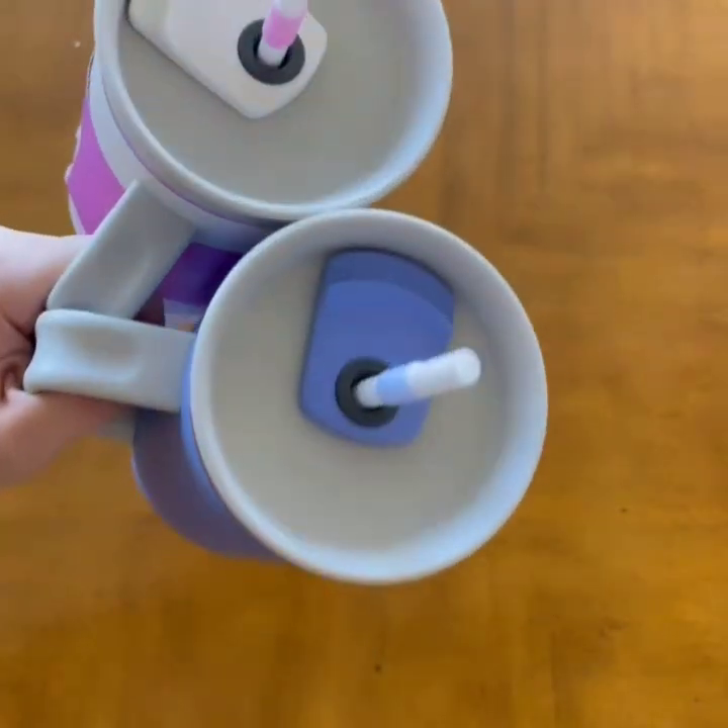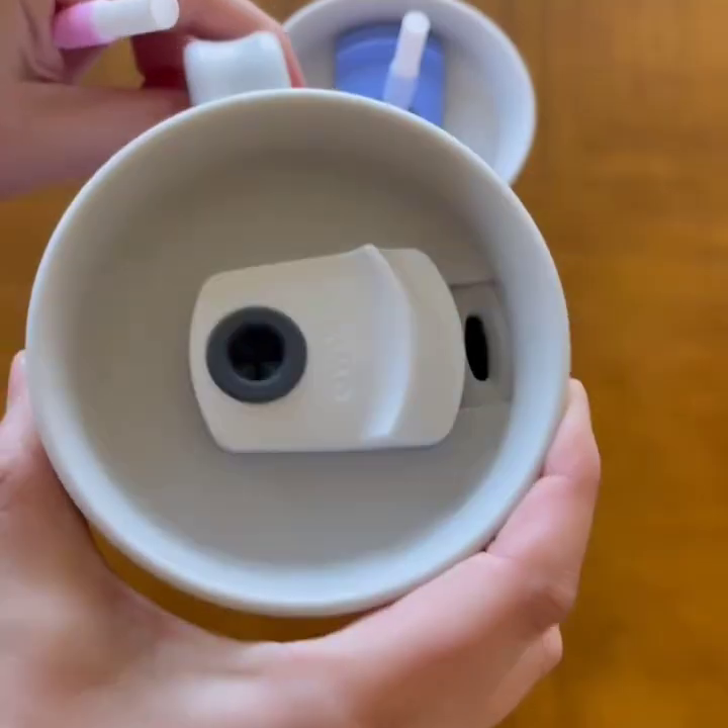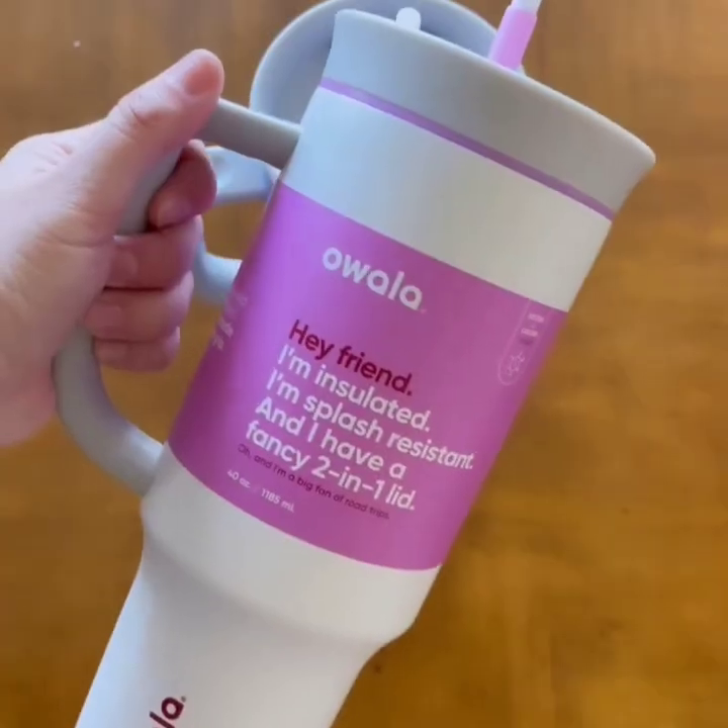It's time to win my new favorite water bottle. This 40-ounce insulated Ovala water bottle has a 2-in-1 lid, and I got two so I could give one away to you. Visit the caption for details. Be sure to like and follow for more.